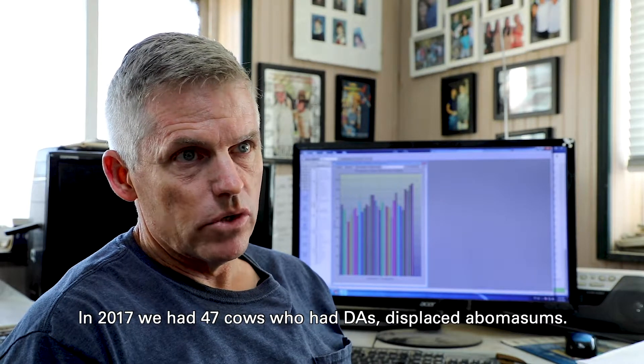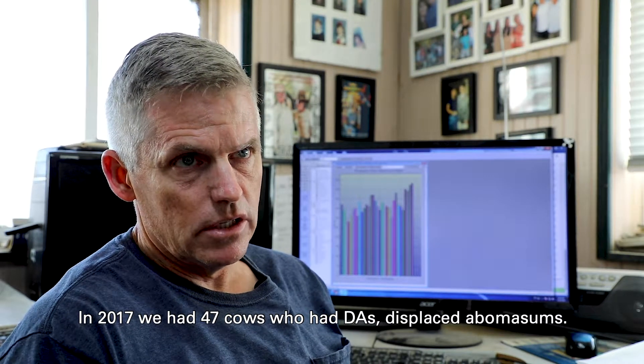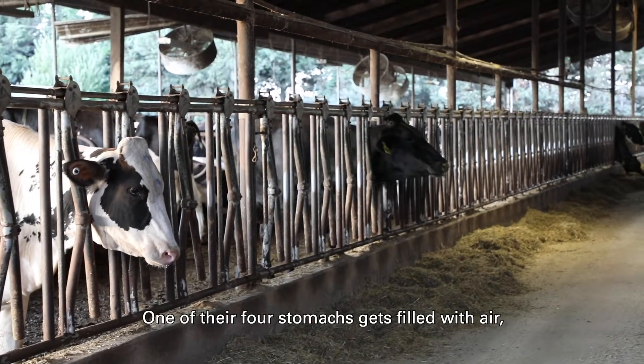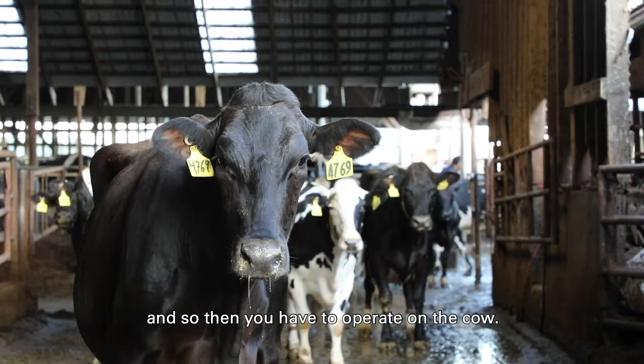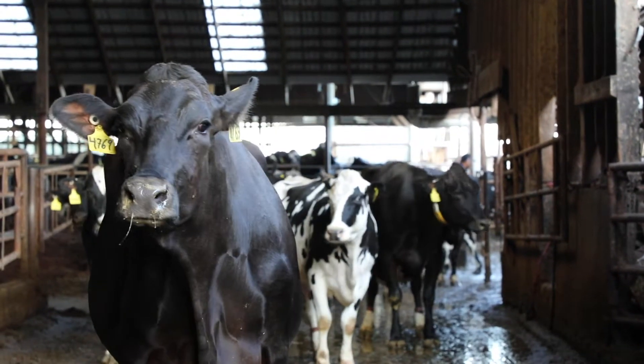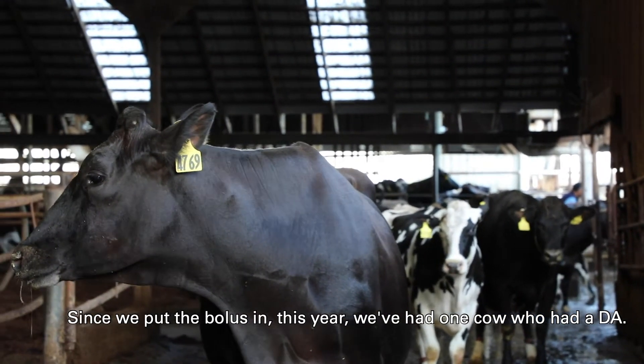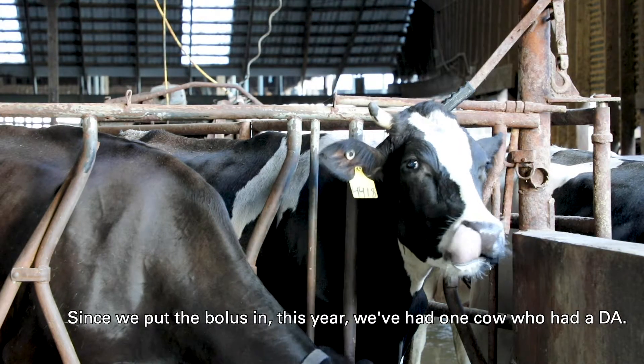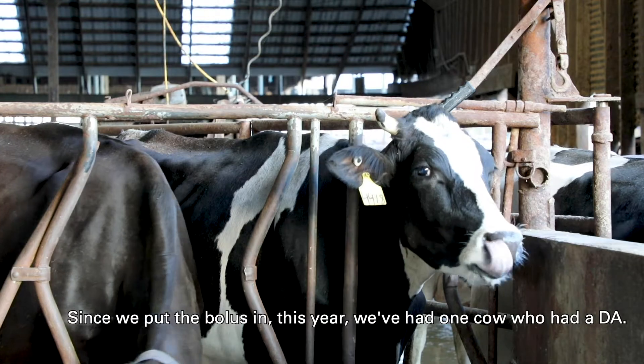In 2017 we had 47 cows who had DAs — displaced abomasums — where one of their four stomachs gets filled with air and we have to operate on the cow. Since we put the bolus in, this year we've had only one cow who's had a DA.